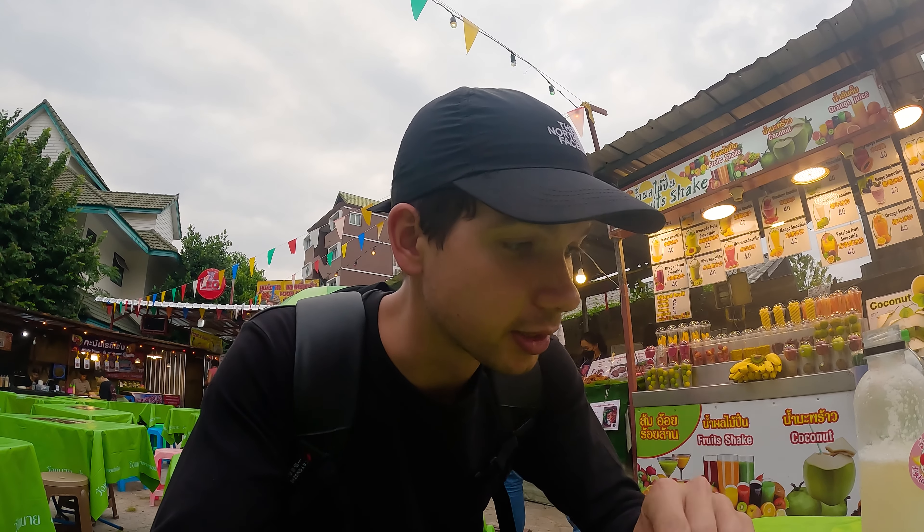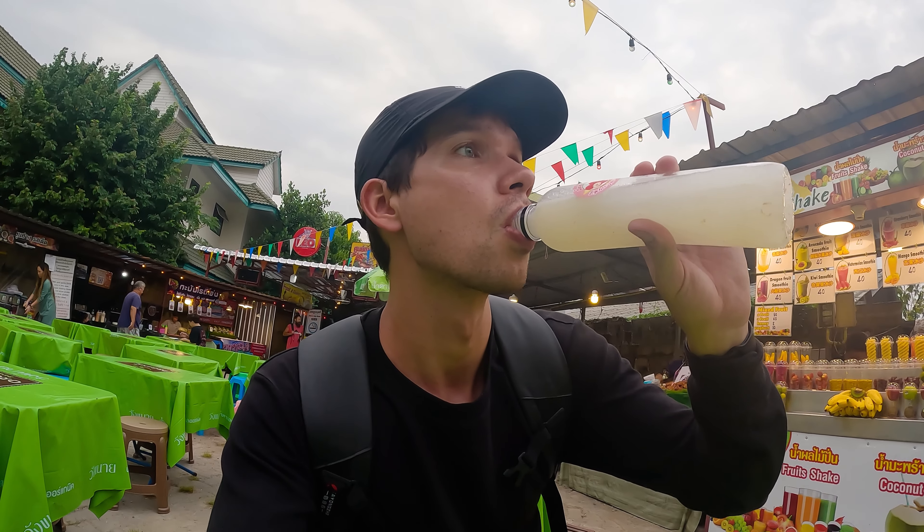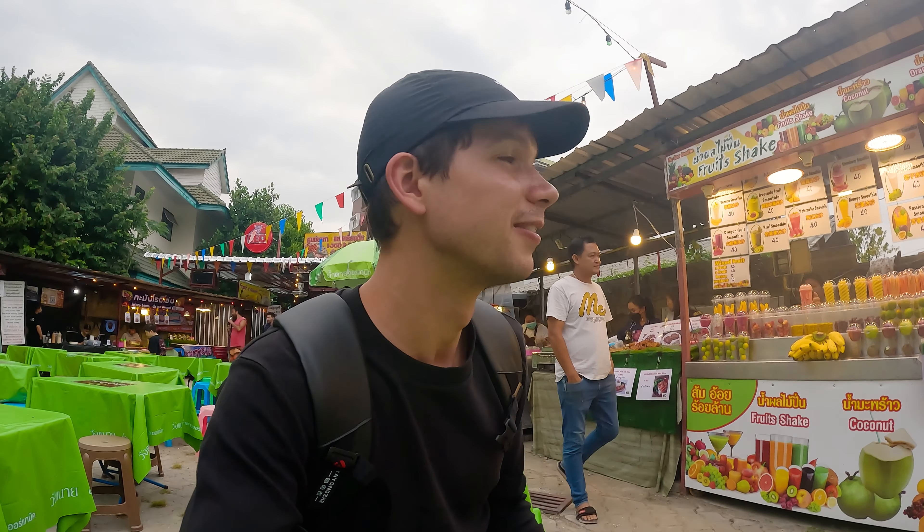We're going to start off the night with a nice healthy smoothie. Kailani got this lychee juice — it's just juiced lychee, nothing else in there — and it's fantastic. I got a banana and strawberry smoothie and I'm going to go pick it up and then we'll keep walking around.